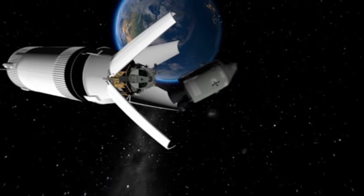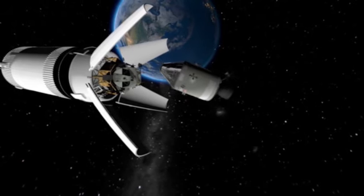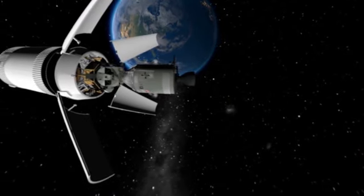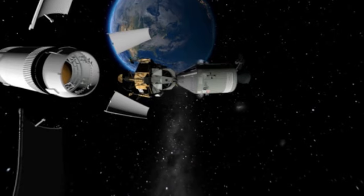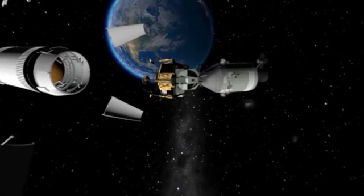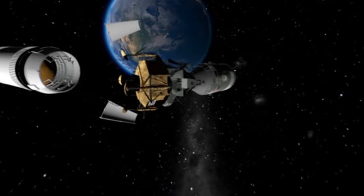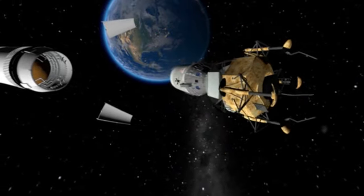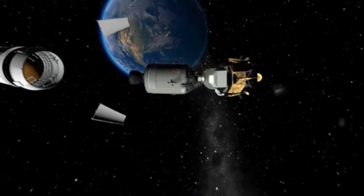Now the Apollo command module must be attached to the lunar excursion module, known as the LEM. The command module separates from the third stage and rotates through 180 degrees. The protective petals of the shell have opened and released the LEM. The pilot then manoeuvres the command module to ensure a smooth link-up with the LEM. That operation done, the entire Apollo ship is now ready for its lunar encounter. Another slight push from the rocket motor and the Earth-Moon journey begins.